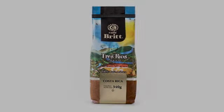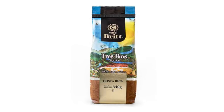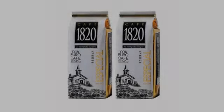We usually use Bustelo espresso. When we tried this one out we really liked it and the flavor is great. Check it out.